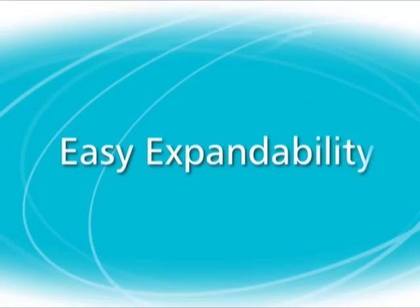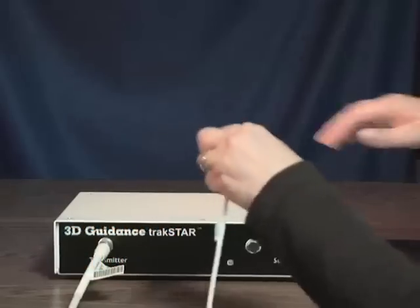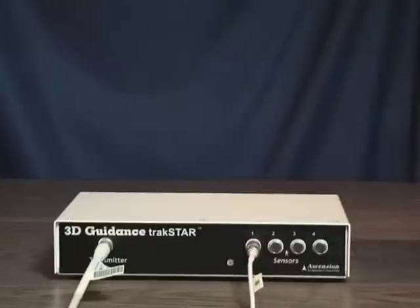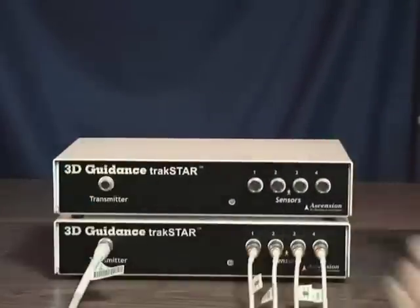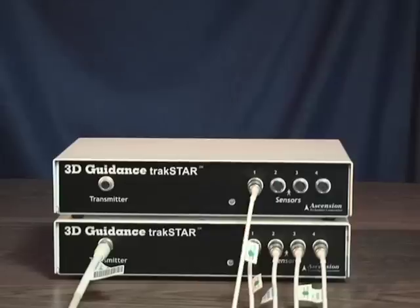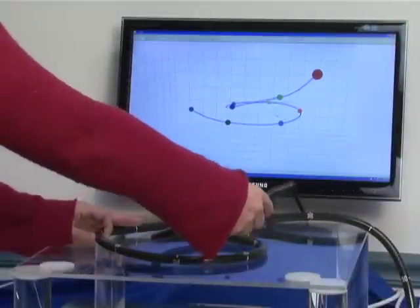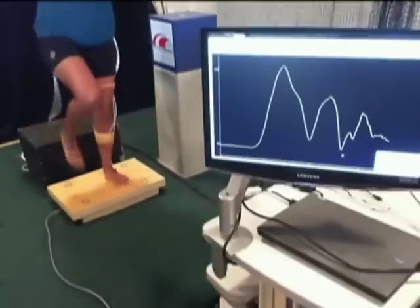We've designed TrackStar for maximum versatility and expandability. It's easy to start small and grow your application with TrackStar. Each electronics unit runs four sensors simultaneously, and you can buy and stack extra electronics boxes as needed. TrackStar will let you track a single sensor at short range and expand the system to track up to 16 sensors over long range — with no speed or lag penalty as you expand coverage.